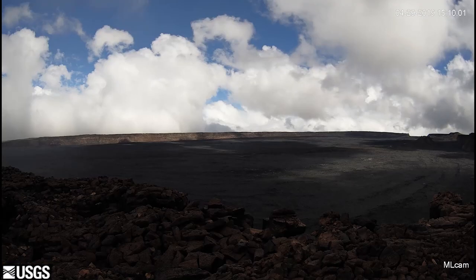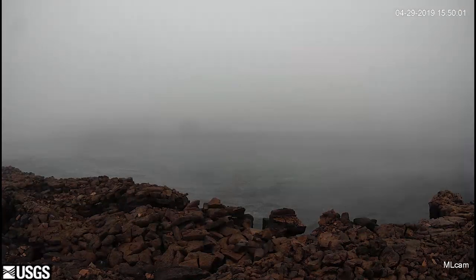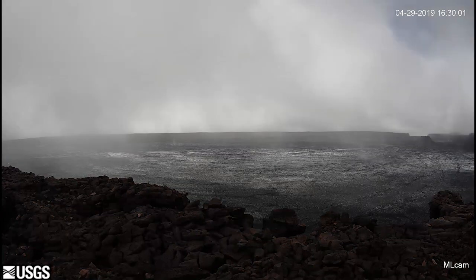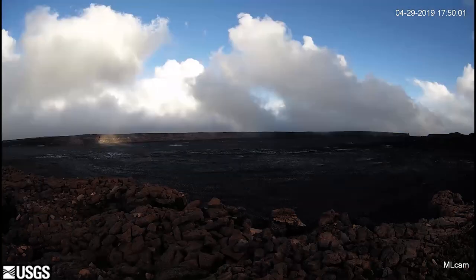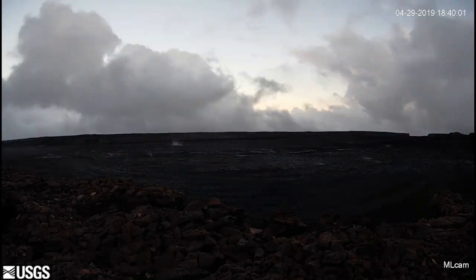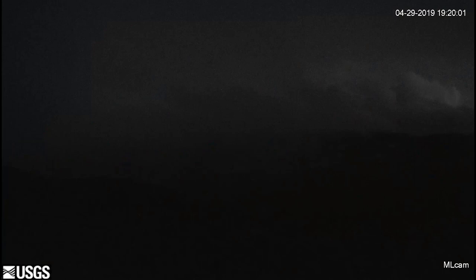From 2014 through much of 2017, HVO seismic stations recorded variable but overall elevated rates of shallow, small magnitude earthquakes beneath Mauna Loa's summit, upper southwest rift zone, and west flank. During that same time period, HVO measured ground deformation consistent with input of magma into the volcano's shallow magma storage system.